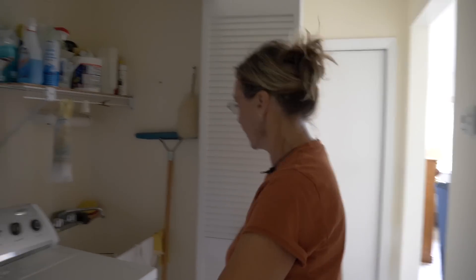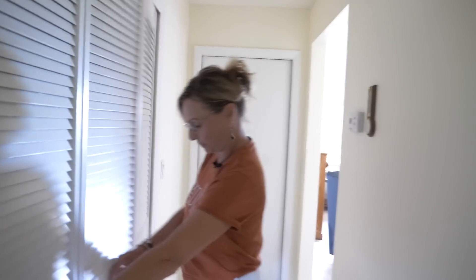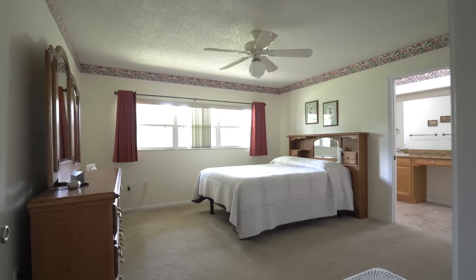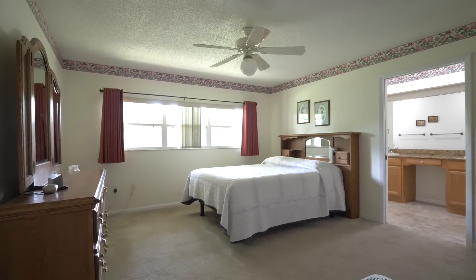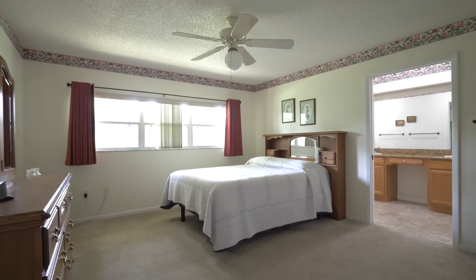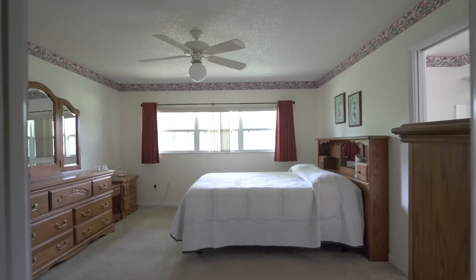There's also what I call a slop sink — a utility sink. Here's your main bedroom: a nice oversized room with lots of windows. You're going to see the beautiful space you've got behind your house — it's super private and very green.